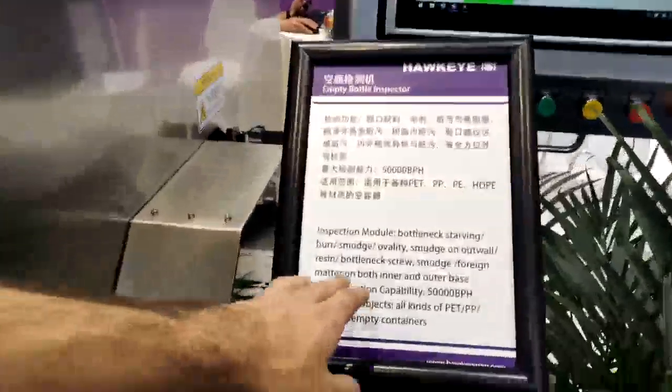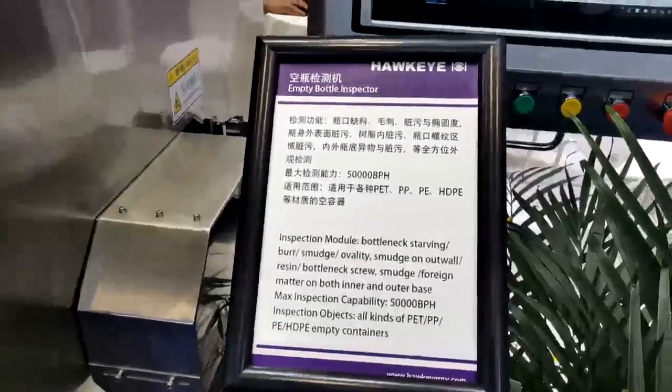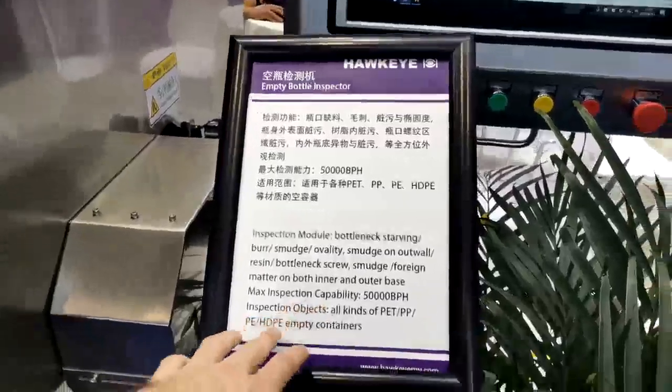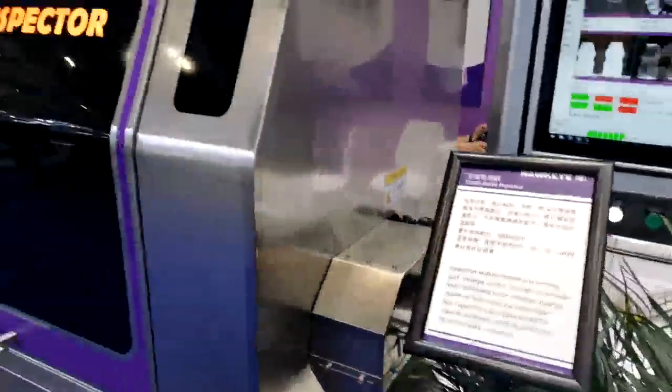Bottleneck starving bird smuggle — let's put a lot of reason. I don't even know what it's for. It's an empty bottle inspector.